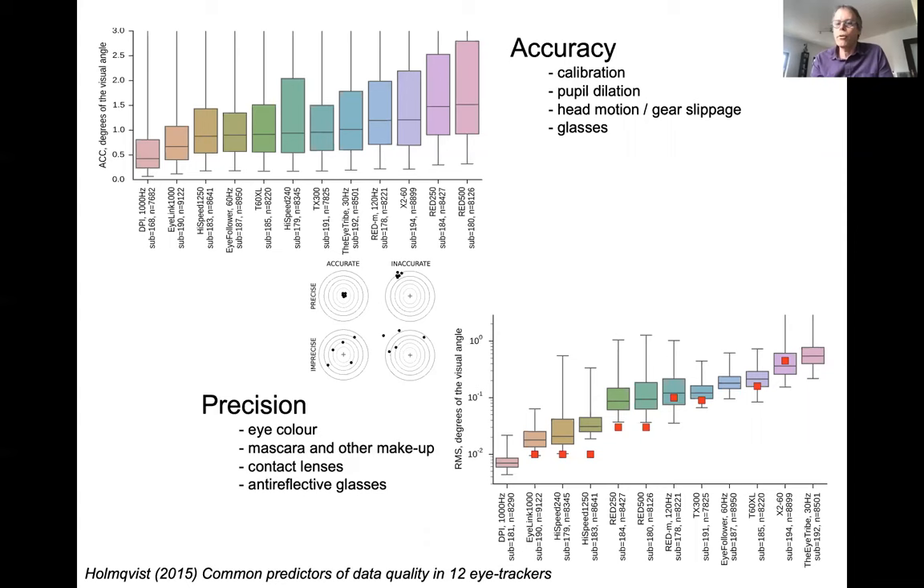We can measure these errors. This is a plot from a large study we did six years ago showing that the DPI has the best accuracy, followed by the EyeLink, followed by many other eye trackers. We also know that a number of factors affect accuracy. Precision is another concept — it refers to the noise and variability in the data points. An imprecise eye tracker has samples that jump around, while a precise one keeps them in the correct place.